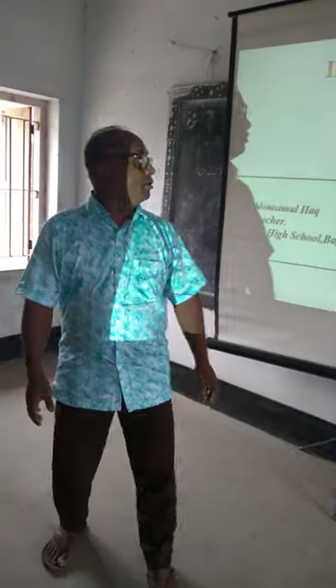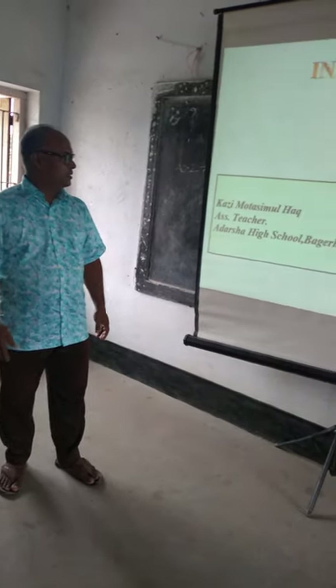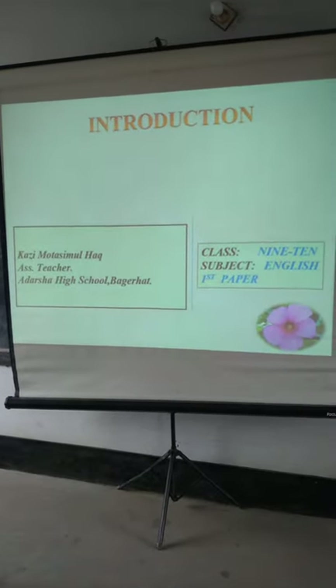Good morning students. How are you? Thank you. Sit down, please. I am Kazimutta Simulmak, S.E., S.M.D.R.J., Radha Show High School, Bajaraj.